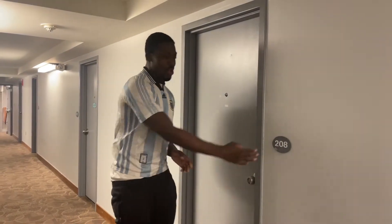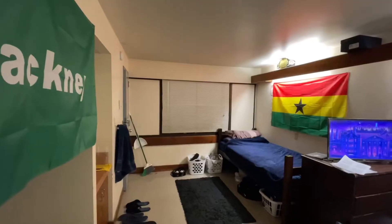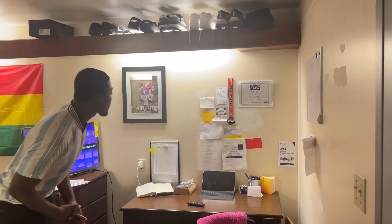What's up guys, I don't think I've showed you my apartment before so here we are — 208, this is my luxury apartment, let's go.